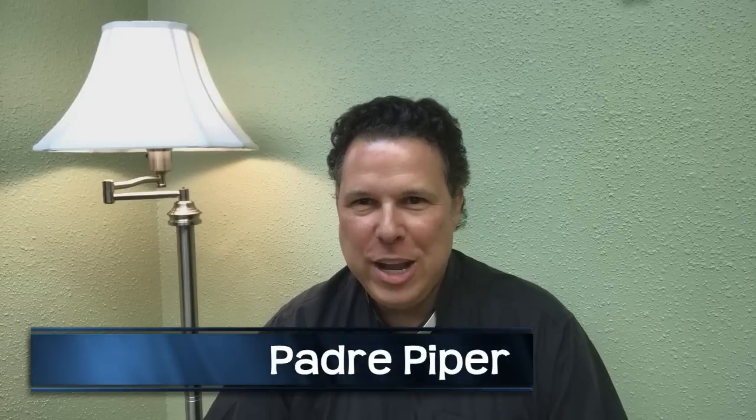Padre Piper coming to you via the virtual airwaves of YouTube saying hello YouTube pipe community. I hope you are doing well, that you're finding all the blessings that the Lord has in store for you and your life. I'm doing well — in fact, I'm doing so well you might say I'm just doing peachy, peachy keen.